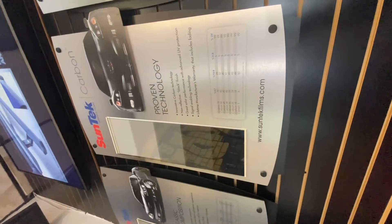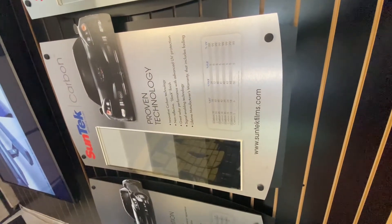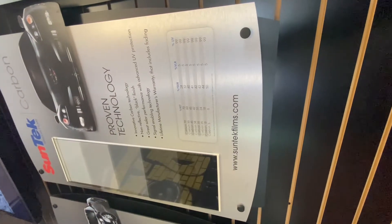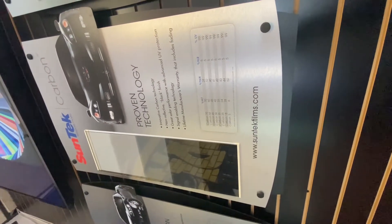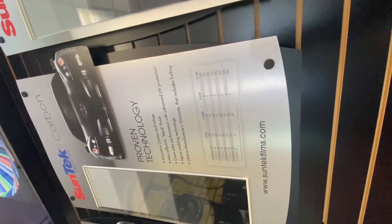I'm gonna go with this carbon-based tint for the vehicle — lifetime warranty, supposed to keep out a lot of the UV rays and heat from the vehicle, so we'll see if it actually works. Just dropped it off and we'll be back in a couple hours to see how it goes.